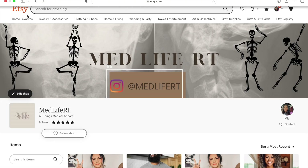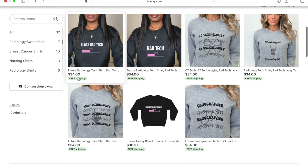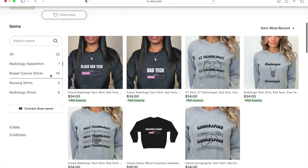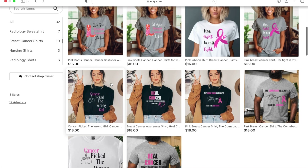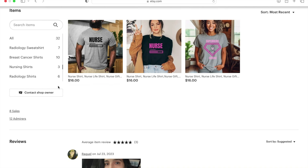Hey y'all, welcome back to my channel — this is your girl Mia K. If you're new here, let's give Midlife RT a big shout out. This is a brand I created geared towards people in the medical field. All medical field merch is going to be on there, and breast cancer awareness shirts are on there as well.